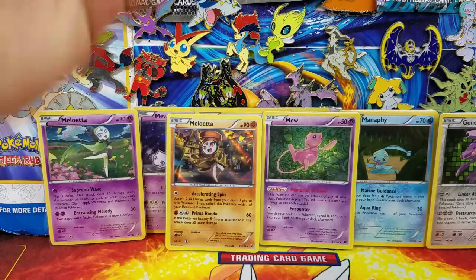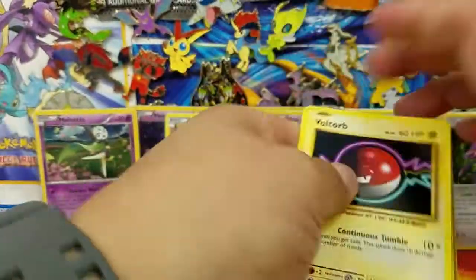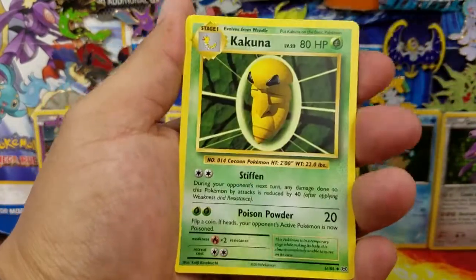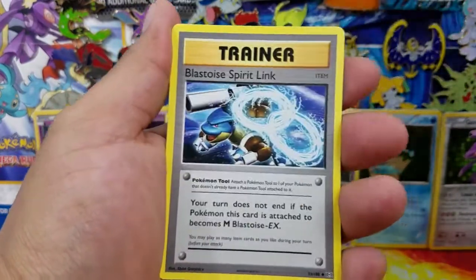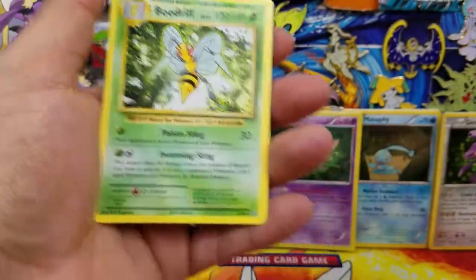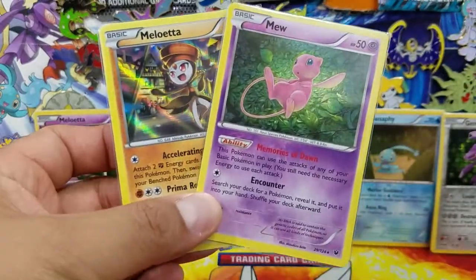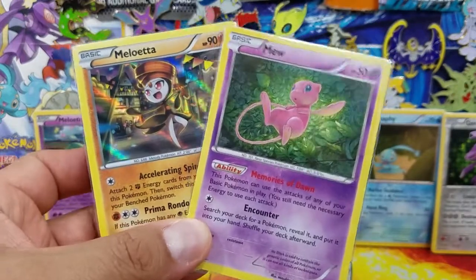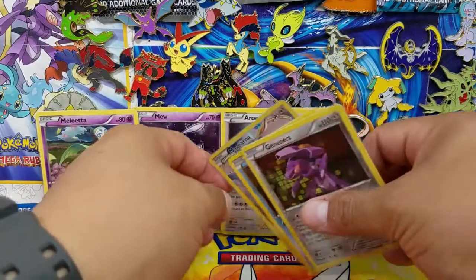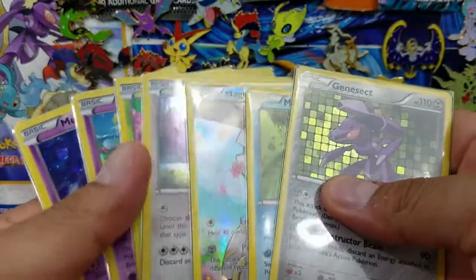These boxes are just not treating us well. Let's see if we can get some last pack magic — maybe get some sort of ultra rare; even a break from this set would not be a bad thing. Here we go: Voltorb, Tangela, Poliwag, Seel, Magikarp, Kakuna, Pidgeot Spirit Link, Blastoise Spirit Link, a Poliwag reverse holo common, followed by a regular rare Beedrill. This box was a little better than the prior one because I think we got absolutely nothing when we opened the first one. So we have a Mew and a Meloetta holo rare — one of them is a really good card. Not too bad.